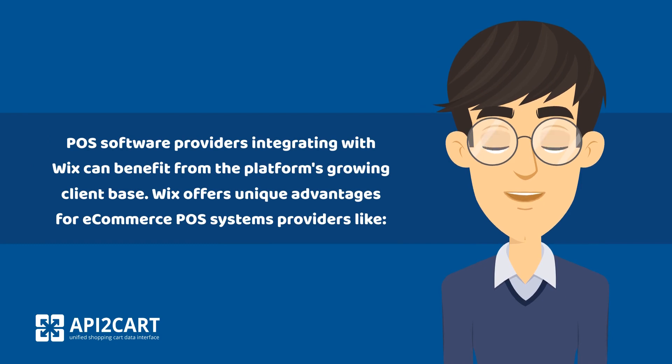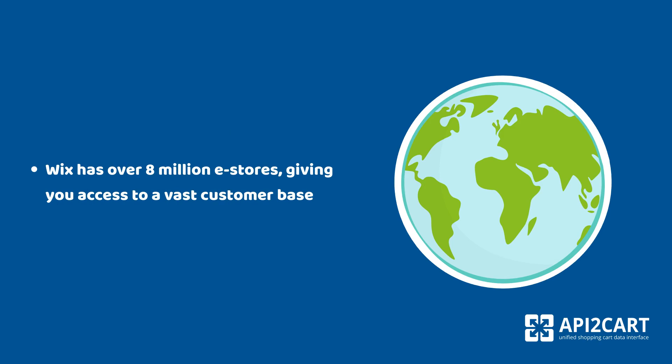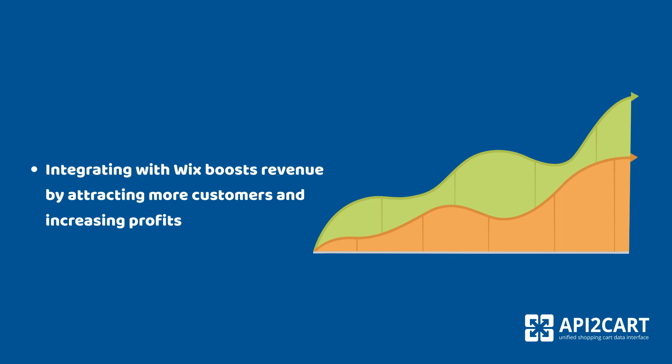Wix offers unique advantages for e-commerce POS system providers. Wix has over 8 million e-stores, giving you access to a vast customer base. Integrating with Wix boosts revenue by attracting more customers and increasing profits.